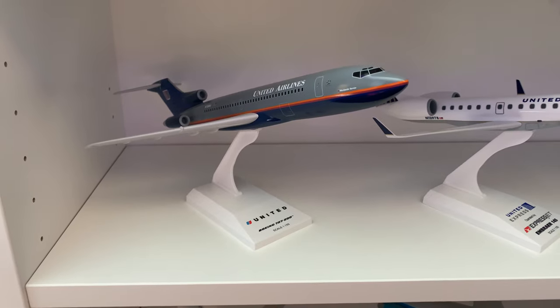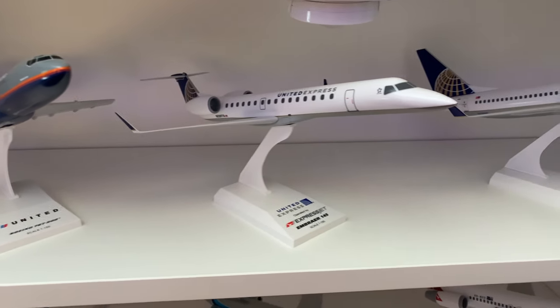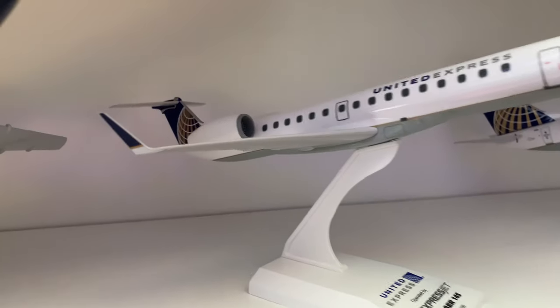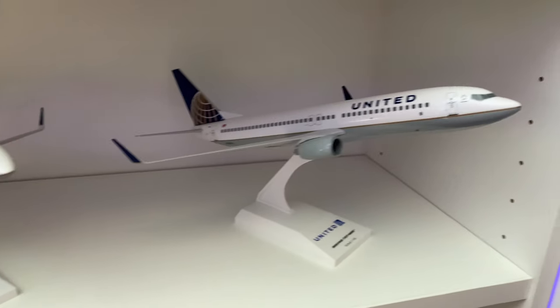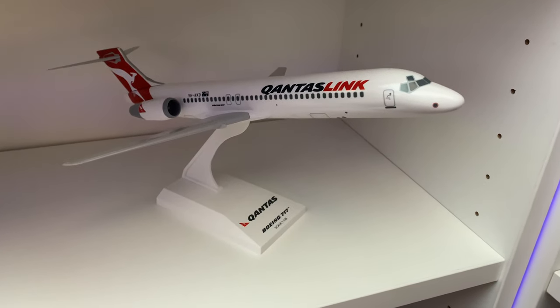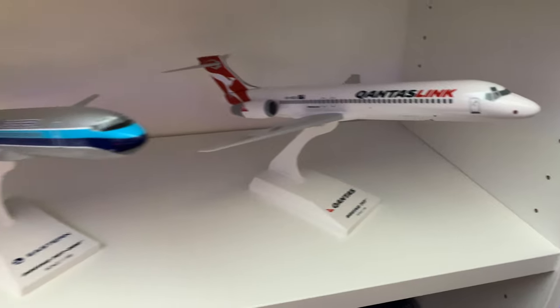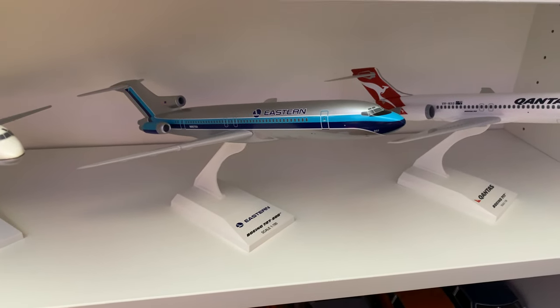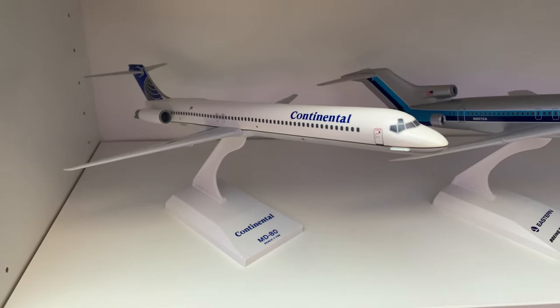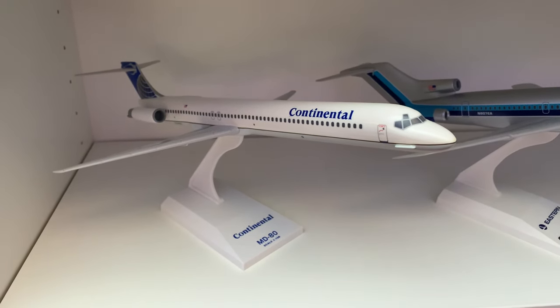Down below, we have a United 727-200, United Express Embraer 145 with the winglets — I think that's really cool — and a 737-800. And then we have a Qantas 717, Eastern 727-200, and this one I found on eBay: Continental MD-80. It's a pretty neat one.